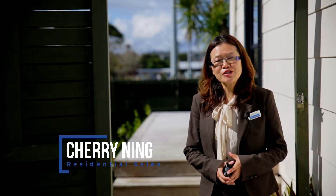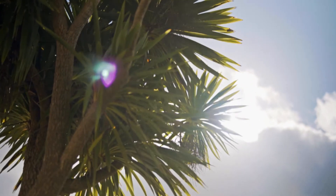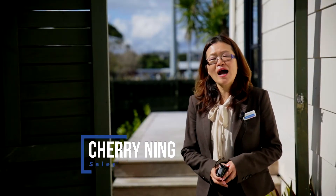Hi, this is Cherry Ning from Buff Townsend. Very good news for first home buyers — this very cute and functional three-bedroom home in a buzzing location is now up for grabs.